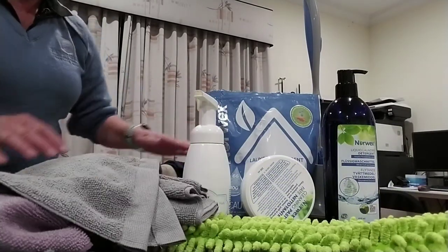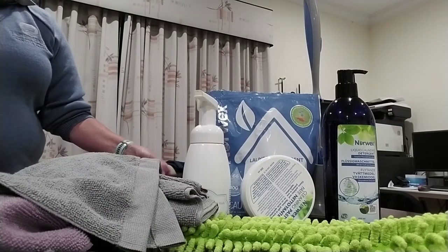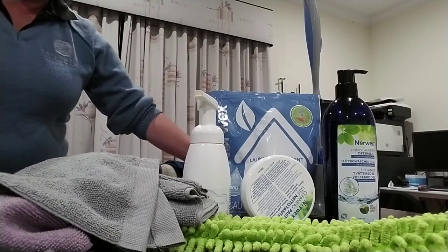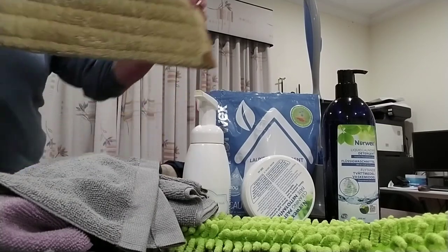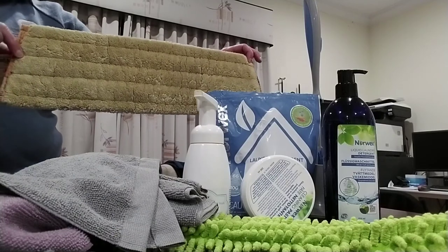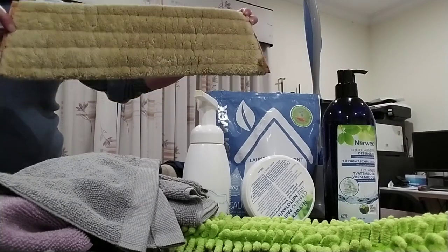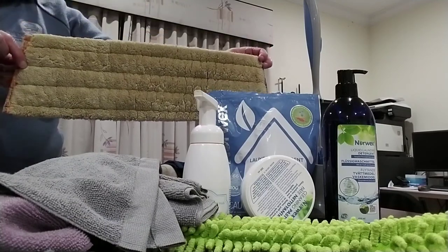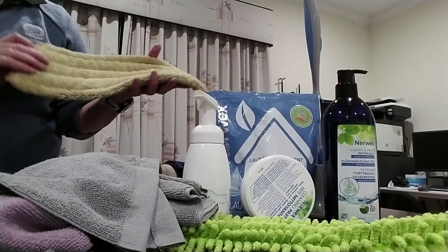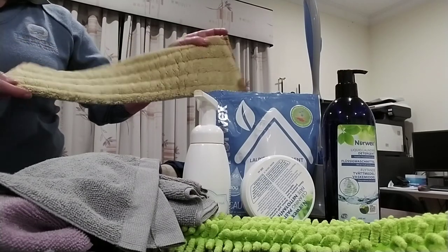For dusting we've got the dusting mitt, the enviro wand, and then the mopping system. That comes with a handle and a base which is velcro. We have a dry mop pad that velcros on — I use this once, twice, or three times a day, just zip around the house over the tiles. It picks up fur balls, dust bunnies, long hair, pet fur, and even millipedes — the electrostatic charge picks everything up, taking the place of your vacuum cleaner.